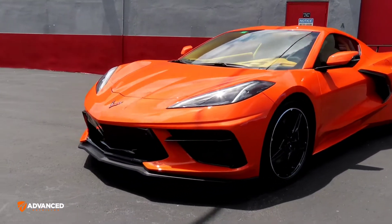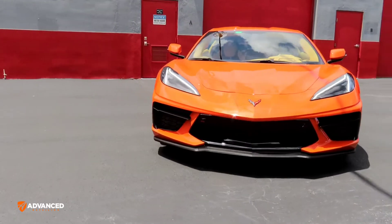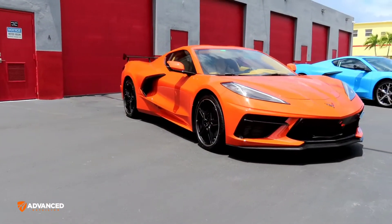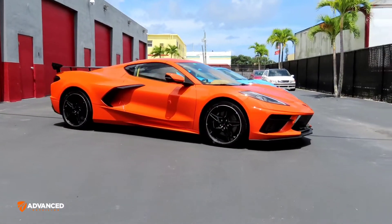This one will be shipped off in a few days. I think it's going to the west coast of the state and will be enjoyed as a daily. I'm sure they'll get lots of driving pleasure from it.